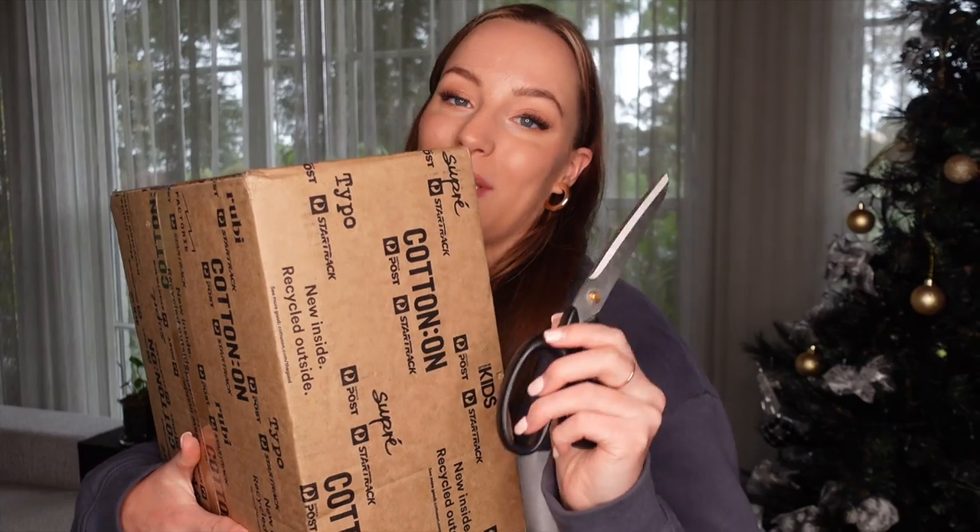First things first — this jumper. I actually got it from my previous haul with Cotton On Factory and Supré. This one is from Supré. I love it — I literally think this is such a cool jumper, I wear it to death. They have a really good collection of staple pieces throughout the whole website, and the quality is so fluffy and warm. I'll link it down below if it's still available.